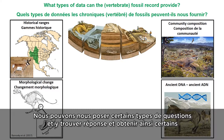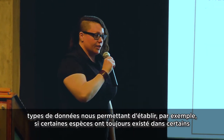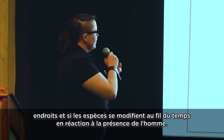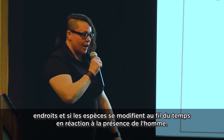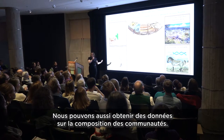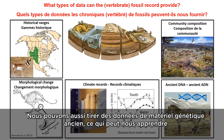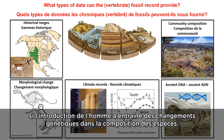We can ask and answer certain types of questions and get certain types of data. These include historical ranges — were species always present here, and whether species are changing through time as humans are introduced to the landscape. We can also get data on community composition: were the species that are here now always here? And we can get data from ancient DNA, which can tell us whether the introduction of humans has led to changes in the genetic makeup of species.